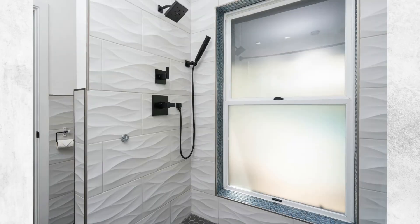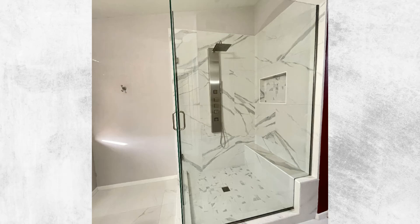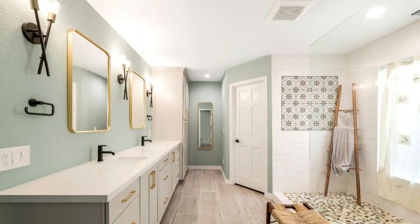Bathroom suitability: not every bathroom can accommodate a steam shower — factors like size, existing plumbing, and ventilation must be considered. When considering upgrading your bathroom, understanding the differences between steam showers and regular showers is essential, as both have unique features and benefits catering to different needs and preferences.